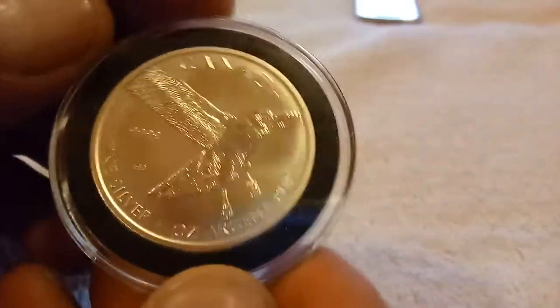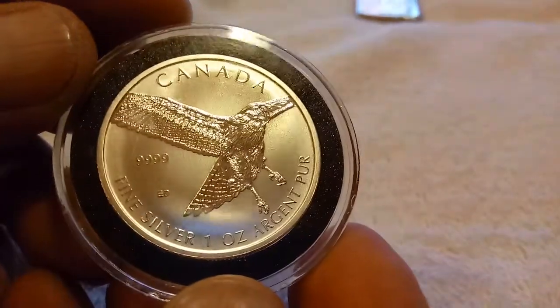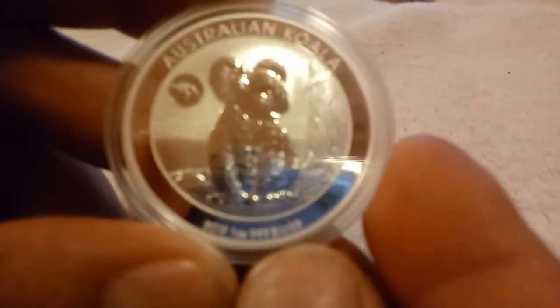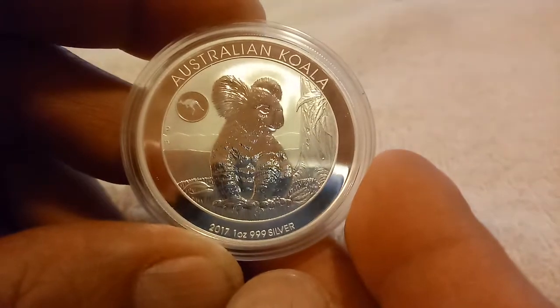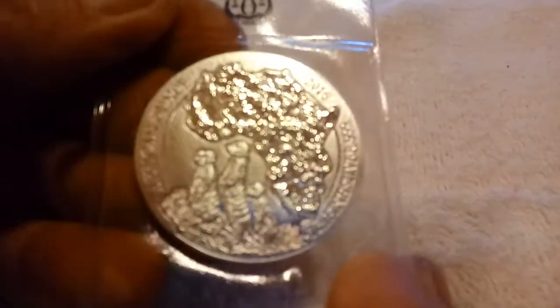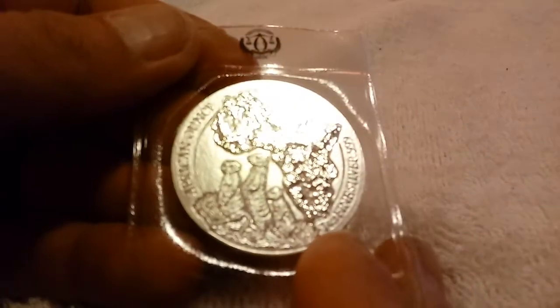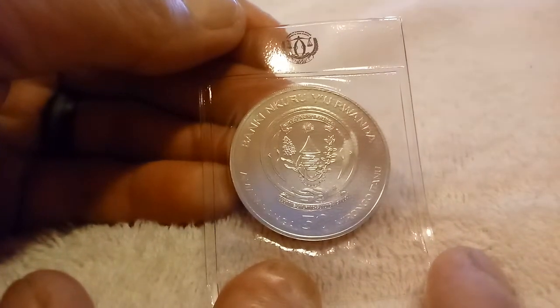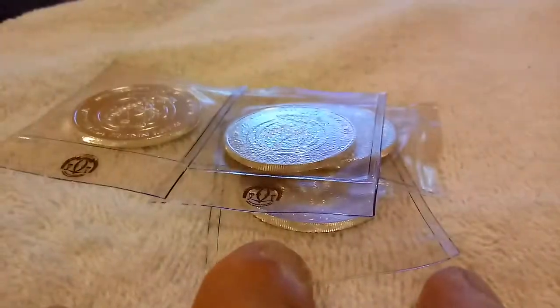Got a Canada Hawk — pretty cool. Picked up an Australian Koala — pretty cool, I like it. And I picked up five of the meerkats; these things are pretty cool too. African meerkats. Picked up five of those, those are pretty cool, I like those.